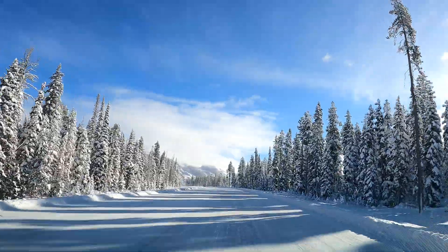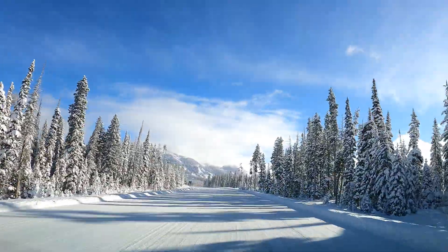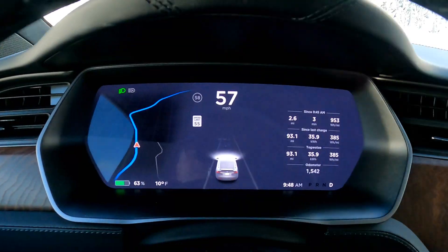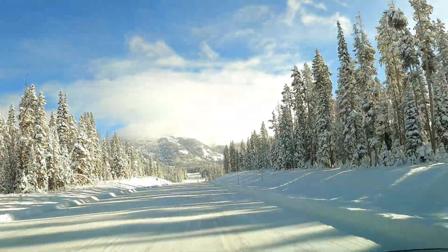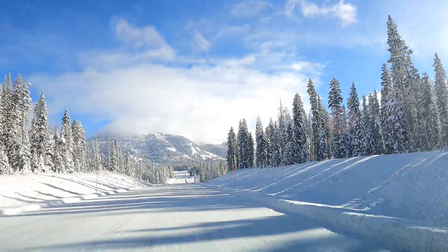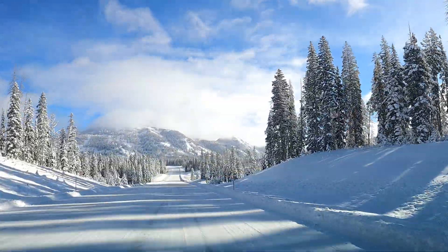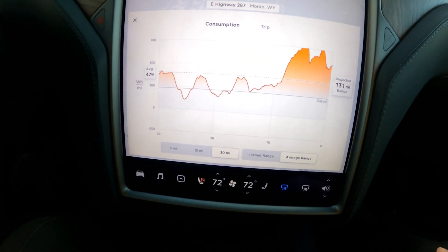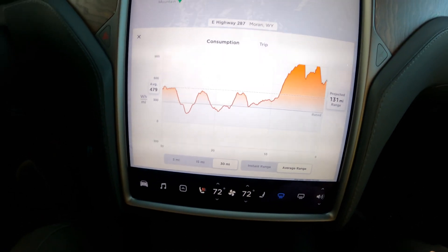Now we're heading up Togwotee Pass. We have about 3,000 feet of elevation to climb. Still cold though — temperature is 10 degrees, and it might drop a little bit before we get up. Wow, look at all that great snow. I can hardly wait. Here on the energy graph, you can see we're starting to climb up Togwotee, so we're going to have some very, very high consumption as we gain 3,000 feet.